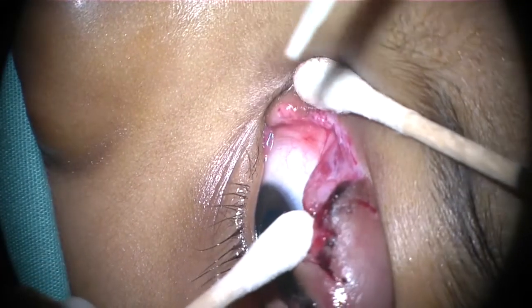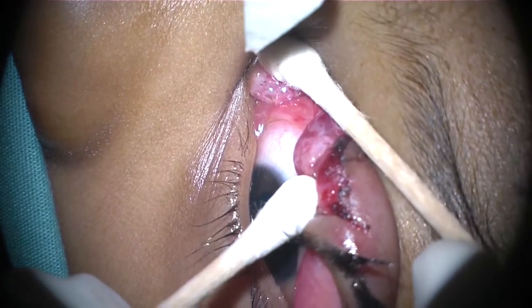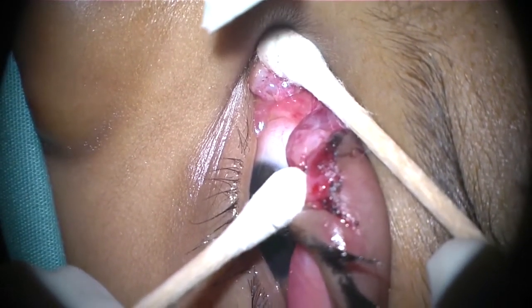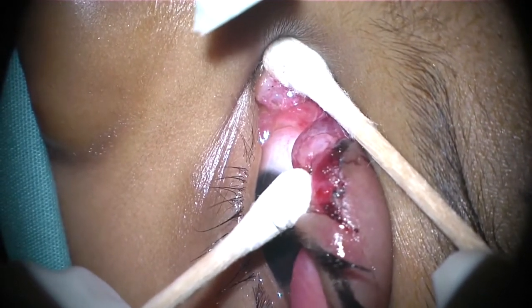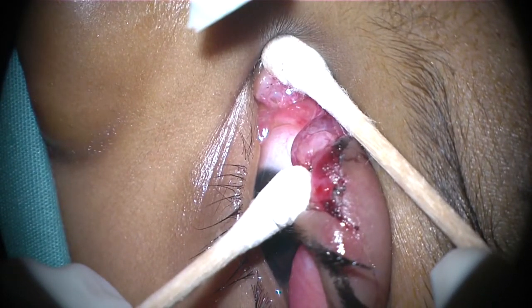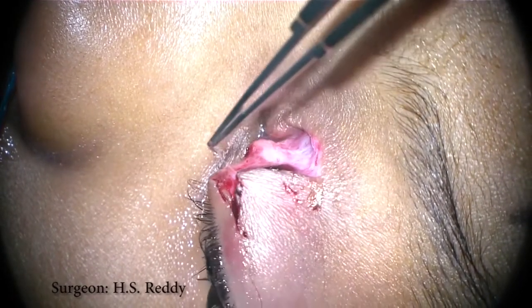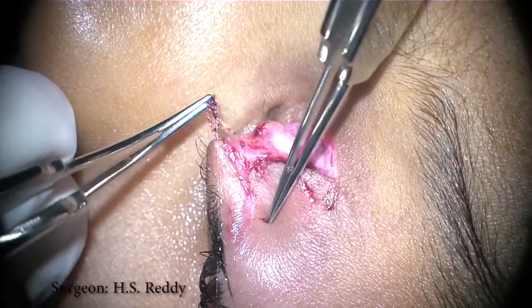Afrin-soaked cottonoid sponges are packed beneath the inferior turbinate using a nasal speculum and bayonet forceps. Using cotton tip applicators and a WEX cell sponge, the wound is spread apart as gently as possible to identify the cut end of the canaliculus. Here, the lumen is seen surrounded by a ring of mucosal tissue. We recommend avoiding local anesthetic injection as swelling of the tissue can further distort the anatomy and complicate identification of the severed end. In this case, there are carpet fibers adherent to the wound, and these are removed along with the layer of fibrin that lines the cut edge.